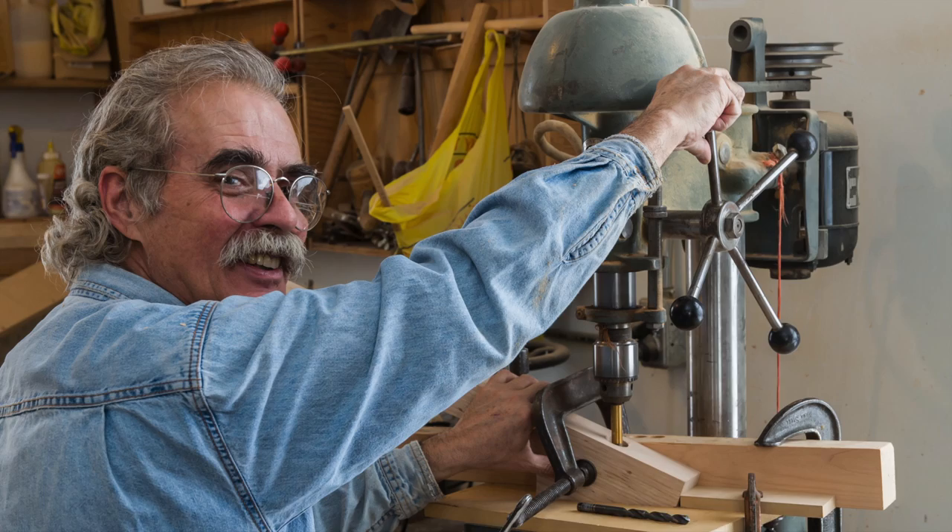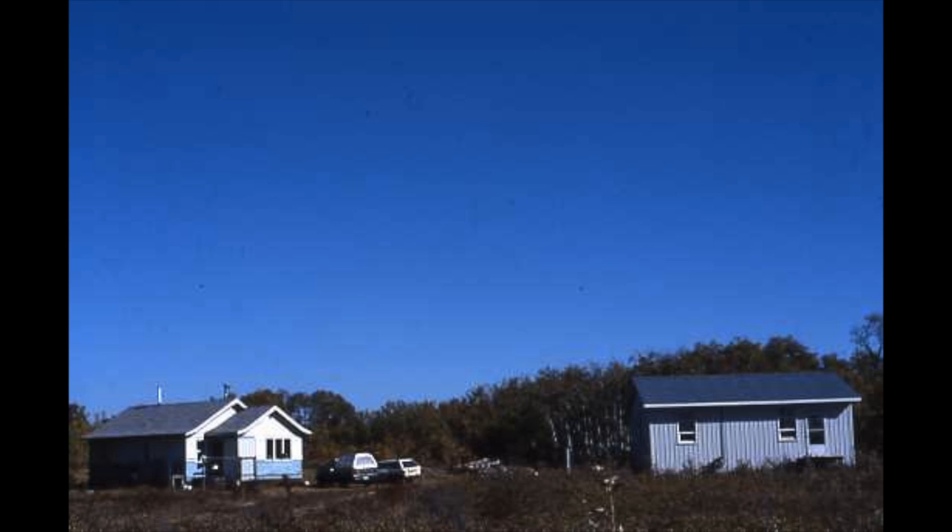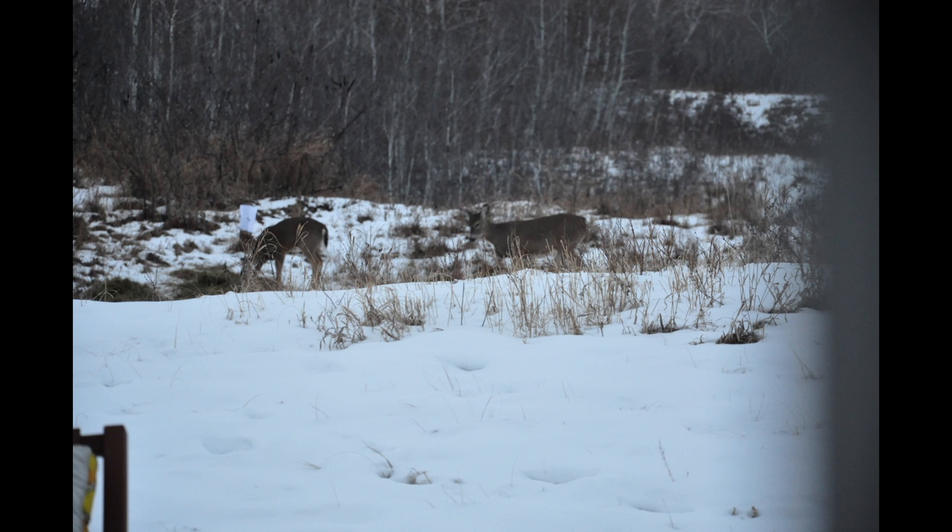63-year-old Jamie Russell lives just outside Saskatoon with his dog. His studio is a stone's throw from his home and he likes to keep a strict work schedule. Though he lives alone, there's often wildlife nearby and Jamie gets a lot of inspiration from it.